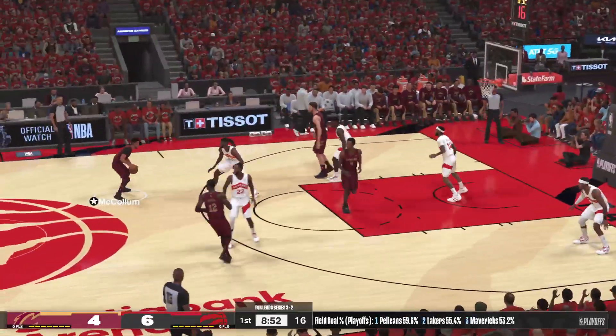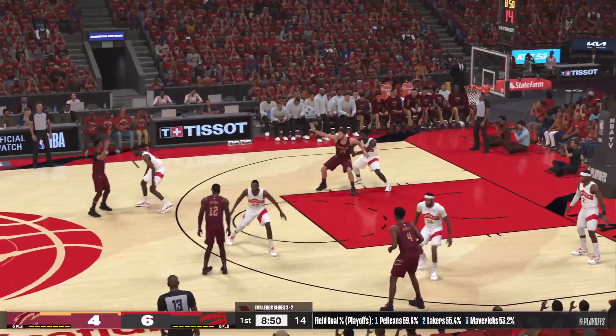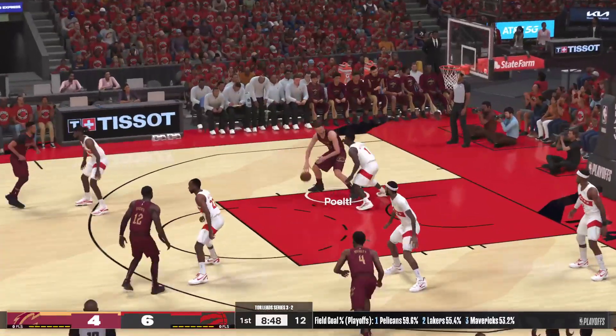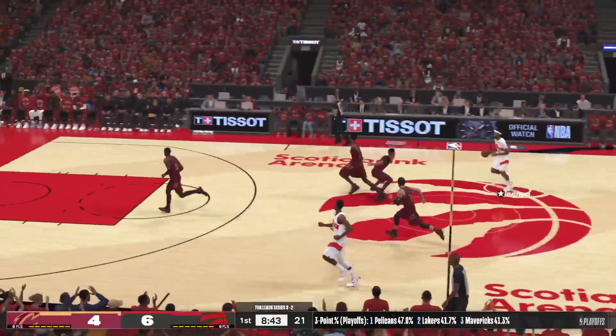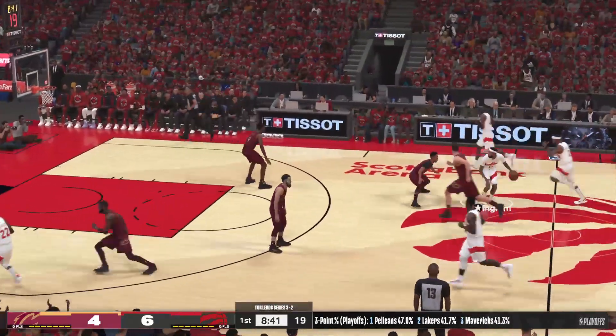Rebound! Over Williamson — misses off the left iron. The Raptors have gone three of four, off to a nice start. To the paint, here's Middleton.